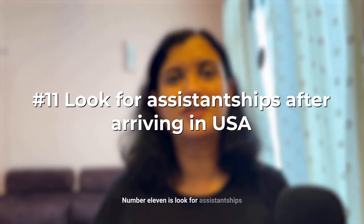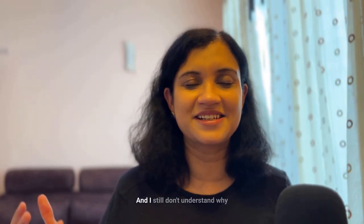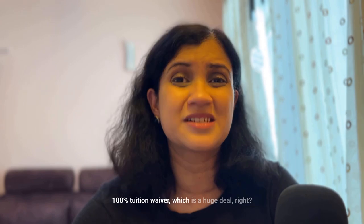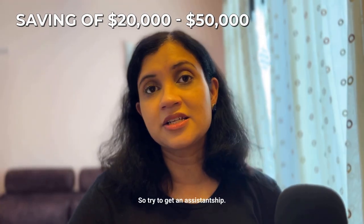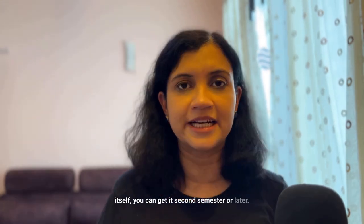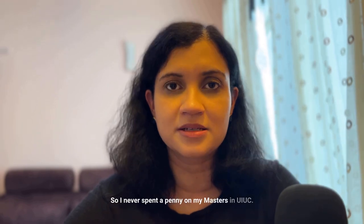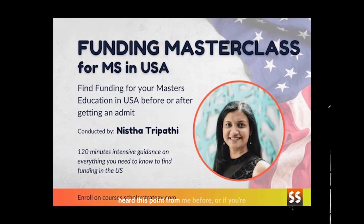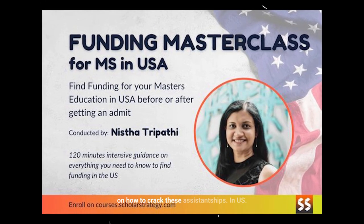Number eleven is look for assistantships after you've arrived on campus. If you get a TAship, RAship, or GAship you can get a 50–100% tuition waiver, saving anywhere from $20,000 to $50,000. It's very doable even after arriving — you may not get it the first semester, but you can get it the second or later. I personally had an RAship that gave me 100% tuition waiver plus a stipend, so I never spent a penny on my master's at UIUC. Check out our funding masterclass for detailed steps on how to track assistantships in the US.